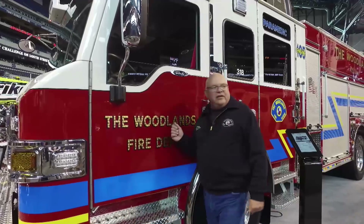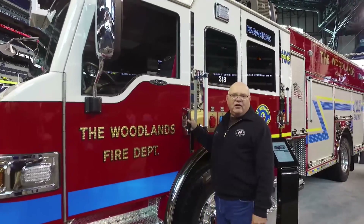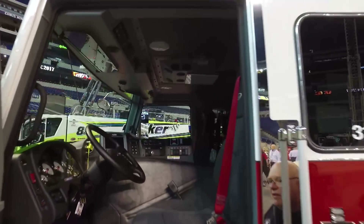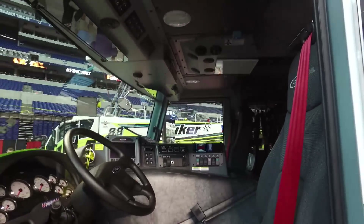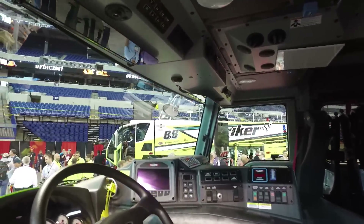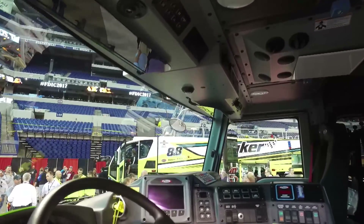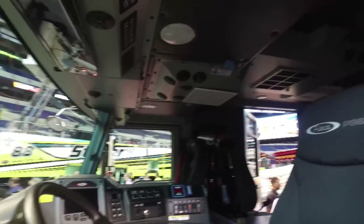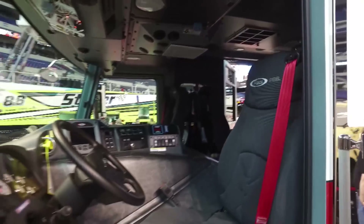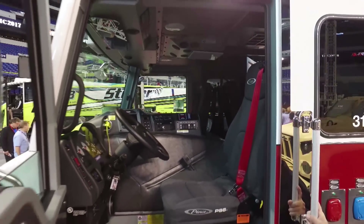This particular rig, the Velocity, has a large cab — it's a very wide cab. All the devices and all the controls are very easy for the driver, the officers, and the firefighters to operate. The cab is very wide, which allows our firefighters the room they need to get themselves dressed and take care of the equipment that they need.